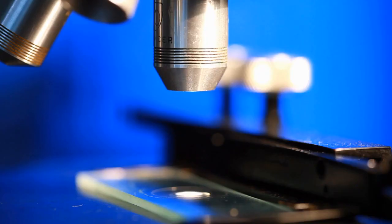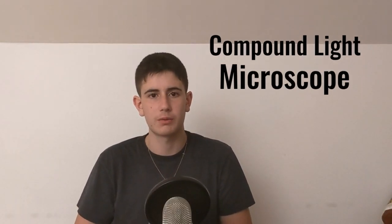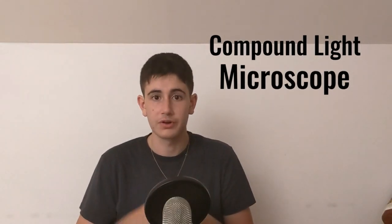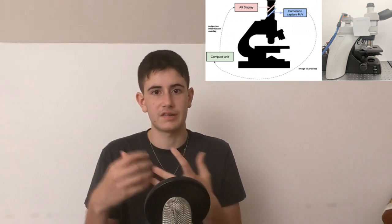The microscope that pathologists use — scientists who help discover cancer in patients — is called a compound light microscope. The problem is we can't digitize this microscope, meaning we can't grab images from it and directly send them to a computer. So the first step of Google's development was to change the structure of this microscope so we could export images to an external device, analyze them, and use augmented reality to detect cancer on site.